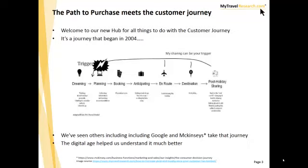Path to purchase means the customer journey. This is our new hub to do with everything related to the customer journey. For us, it's a journey that began back in 2004 with some work we did with Outback New South Wales. As digital media came into this, we added to it with post-holiday sharing elements.